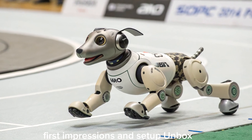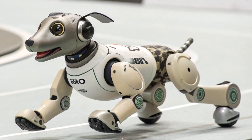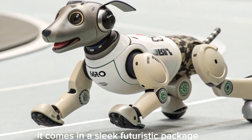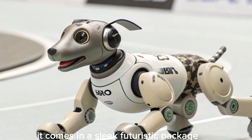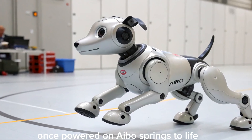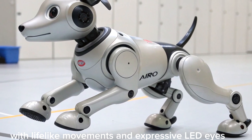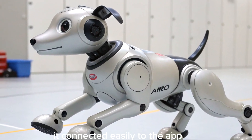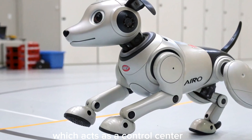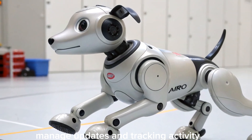Unboxing the AIBO was surprisingly fun. It comes in a sleek, futuristic package, and setting it up is pretty straightforward. Once powered on, AIBO springs to life with lifelike movements and expressive LED eyes. It connected easily to the app, which acts as a control center for customizing behaviors, managing updates, and tracking activity.